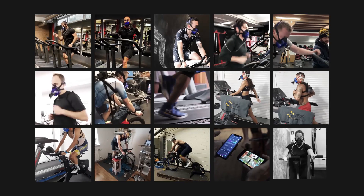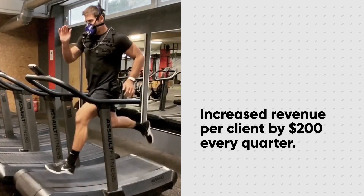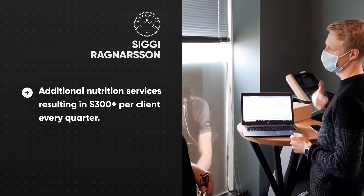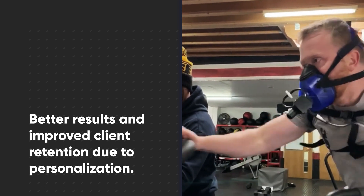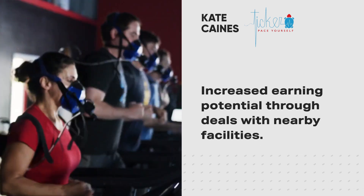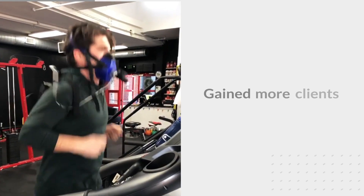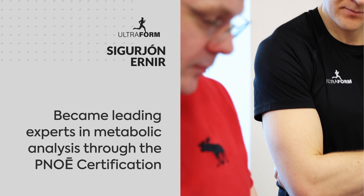More than 3,000 health professionals have built their business with Pnoe. With the Pnoe test, they increased revenue per client by $200 every quarter. They added premium nutrition planning as an add-on and can now charge clients more than $300 every quarter. They deliver better results and improved client retention thanks to the personalization Pnoe enables. They now offer metabolic testing in nearby facilities and earn thousands of dollars every month outside of their existing business. They have signed contracts with tactical units and sports teams, and got new clients through the Pnoe affiliate program and certification.